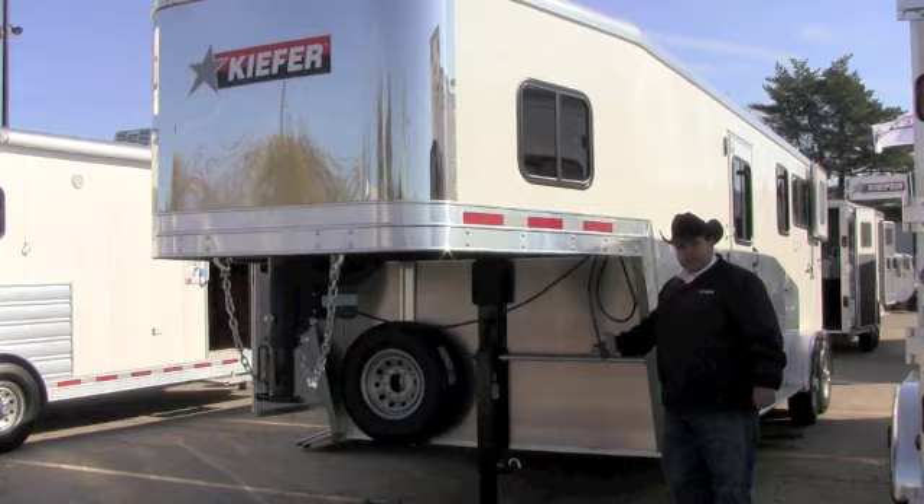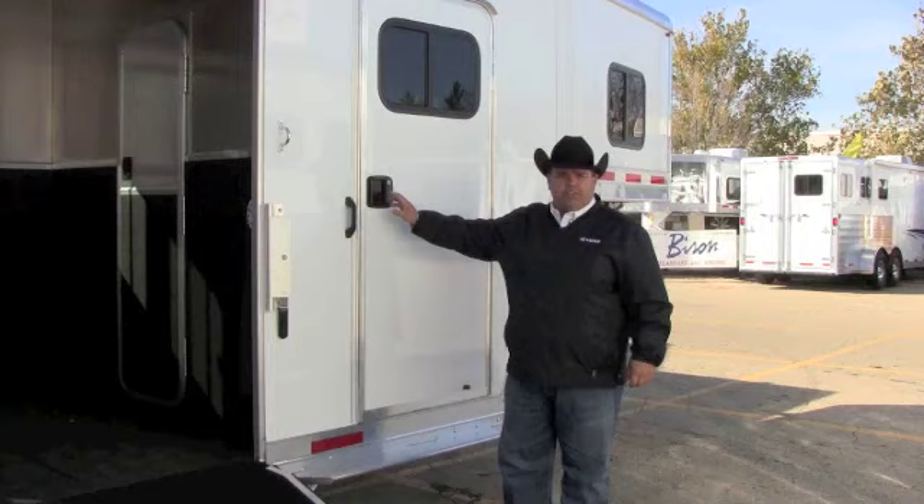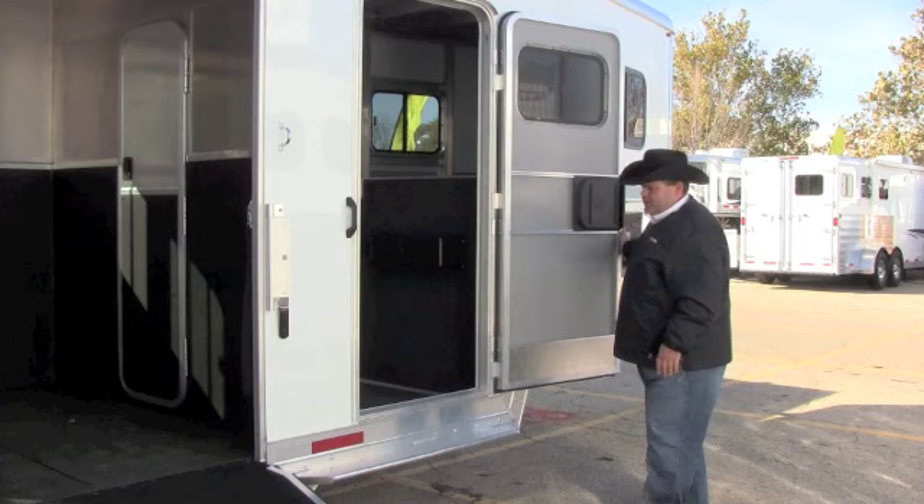The Keefer 2 Plus 1 with dressing room features a 21-foot box, 7'6" tall, and 7'2" wide chassis. The Genesis 2 Plus 1 comes with a spacious four-foot dressing room with a camper door and screen standard, along with a full-length running board.